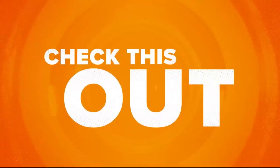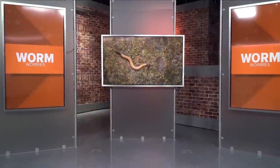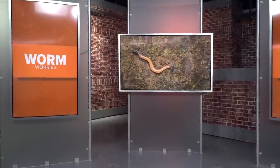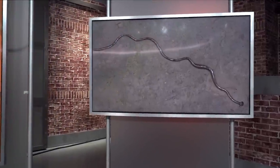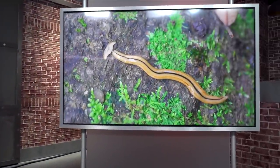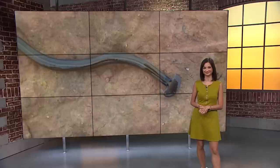Get up DC. Check this out — ever since we told you about these toxic hammerhead worm sightings here in the DMV, it has been one of the top trending stories on WUSA9.com. Several of these guys were seen at a home in Northern Virginia recently. You know not to touch, but what should you do if you spot one, and how do you keep them out of your yard? Abby Larico is here to verify all the fast facts.